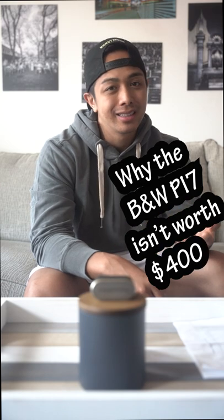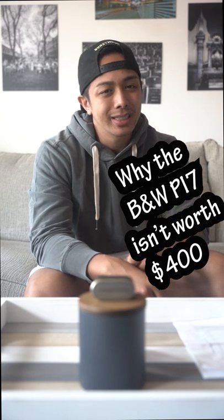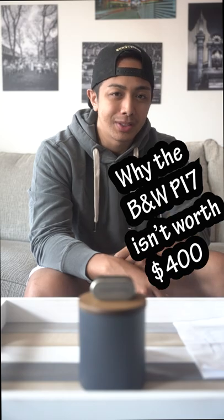Bowers and Wilkins PI7 — is it really worth that $400 price tag? I'm going to tell you some reasons why it's not.